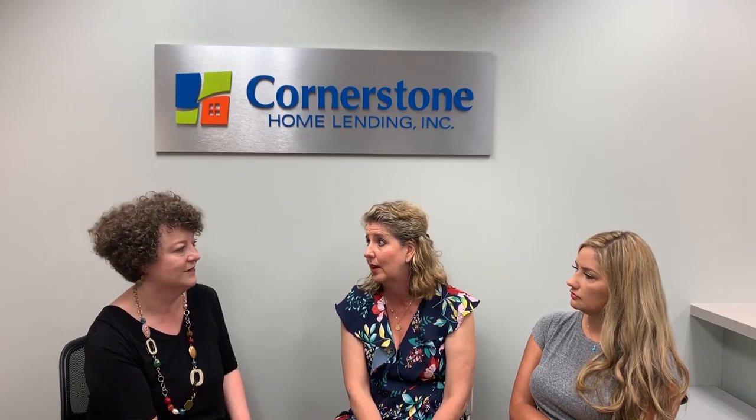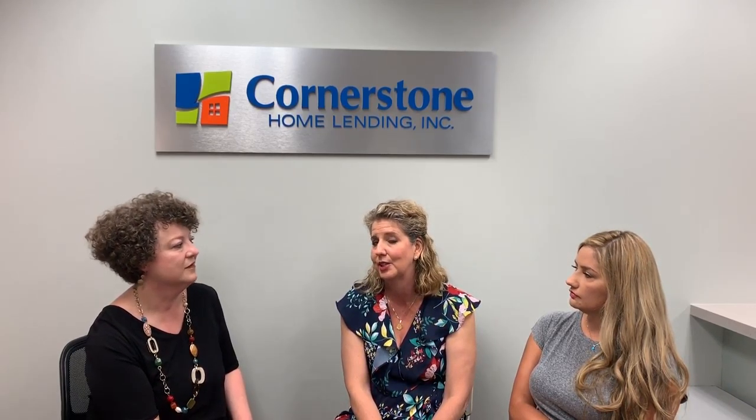Jumbo financing — a lot of people are scared by it. You typically want to have 20% down with a jumbo loan, but you don't have to. We have ways that we can get you in with 5% down, 10%, 15% down. We get a little creative on some of them, but it's a great way to get into the house that you want without having to wait for it to appreciate another $50,000 or $125,000 in the next two years.